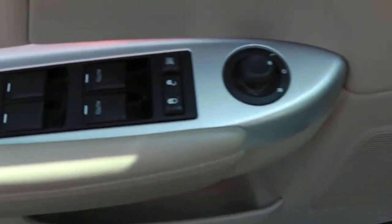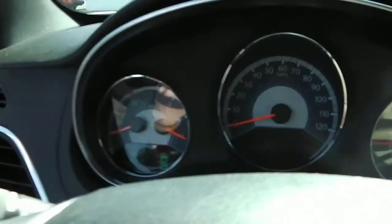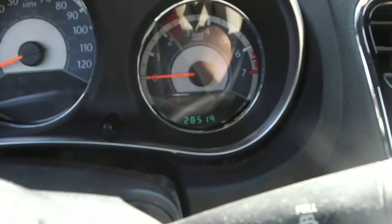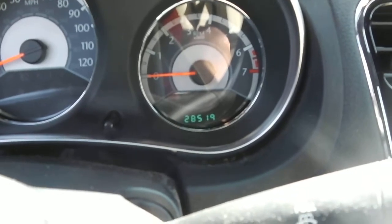It doesn't have power mirrors, power locks, or power windows, and there's no driver's door armband. There is a tan cloth seat with a power seat as well. You can see a nice design on the gauges — these Chrysler 200s are very nice. If you've never driven one, I encourage you to. The mileage shows 28,519 at the time of taping.